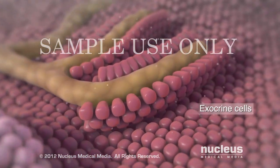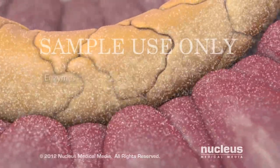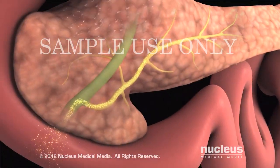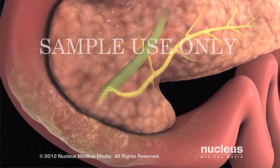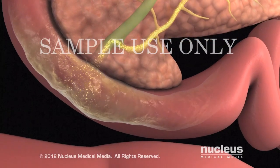One type, called exocrine cells, produce digestive enzymes that are secreted into tubes called ducts. The enzymes, traveling through ducts, eventually empty into your small intestine, where they aid in digestion.